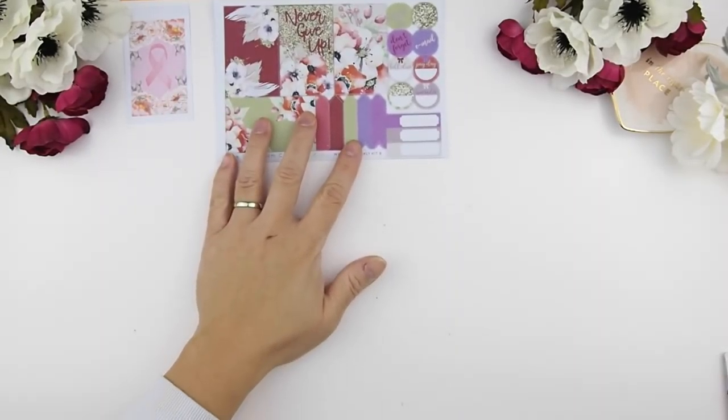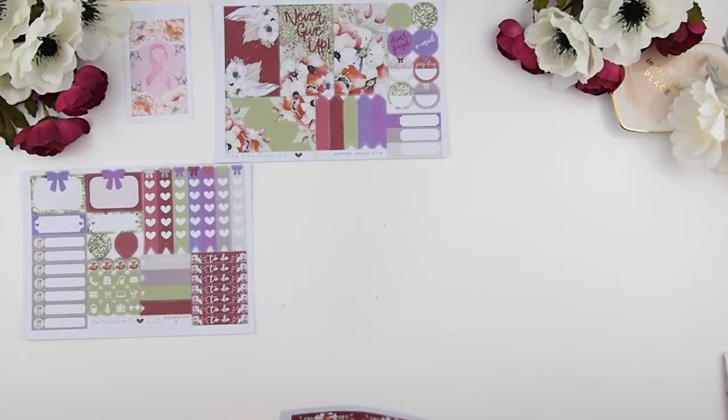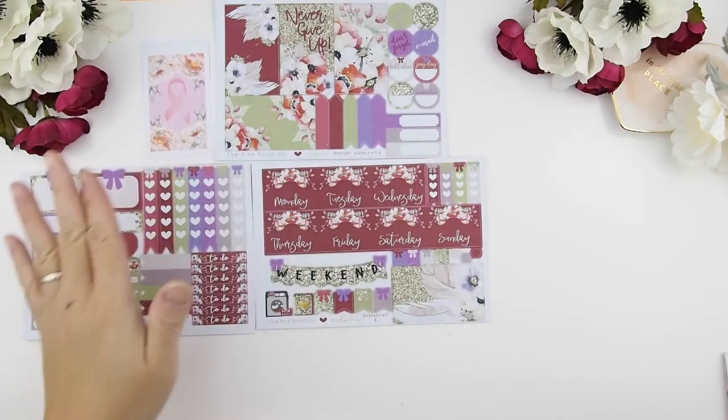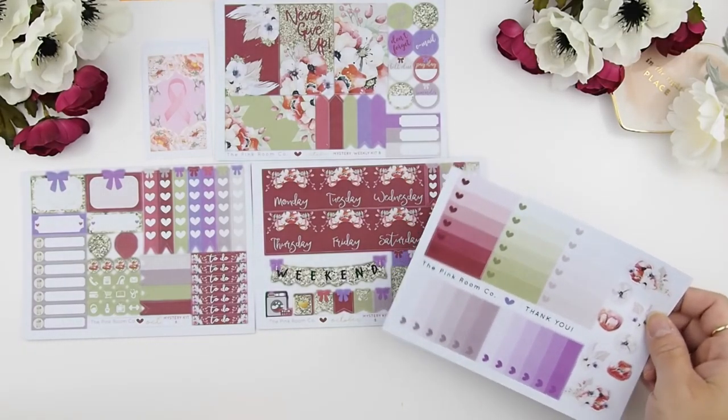Here is Kit B. As you can tell, both Kit A and B are very cohesive, so you could use both kits to make a no-white-space week spread, then use the remaining stickers to make a lighter white space spread for the second week.